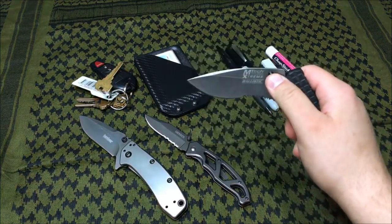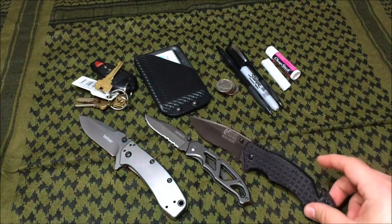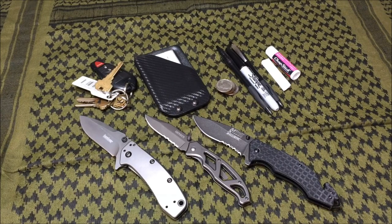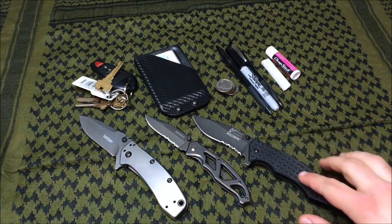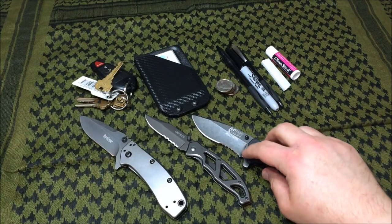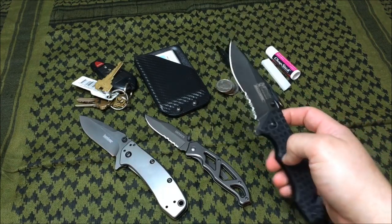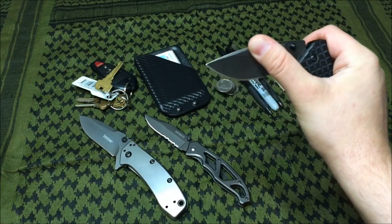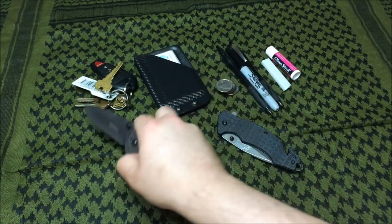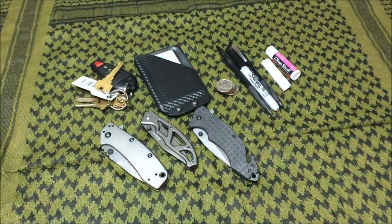The Emtek Extreme Ballistic I use on the ambulance a lot because it has a seat belt cutter and a punch on the back so I can punch out windows if need be. It also has a G10 grip, a 3.5-inch blade with serrations, and weighs about 4.08 ounces. Having a good knife on you at all times serves great purpose — you never know when you're going to need one.